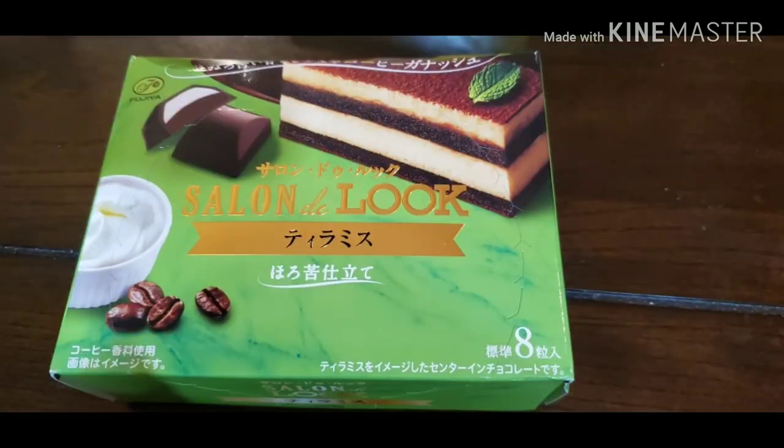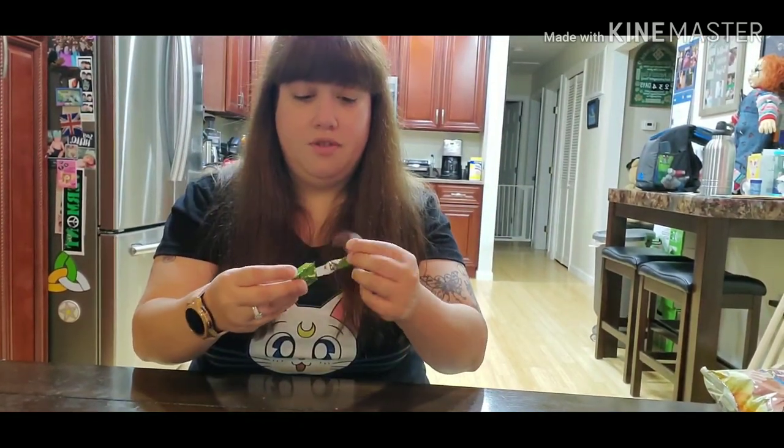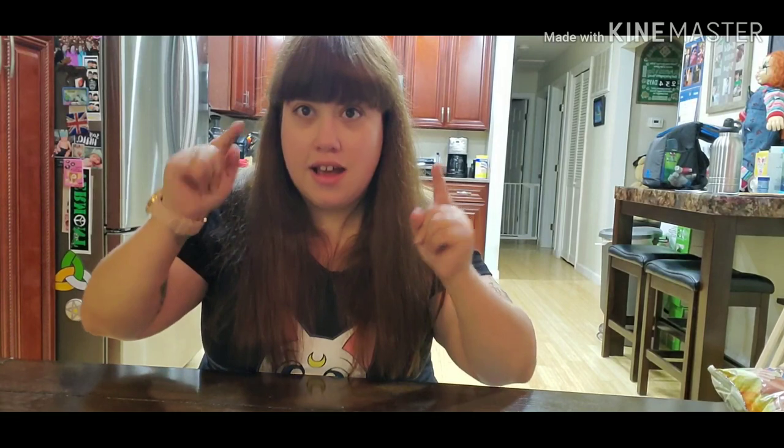Next we've got some chocolates — Salon de Luc. This appears to be a chocolate tiramisu. I'm really excited for this one. Oh, these look pretty fancy. It's more of a semi-sweet to dark chocolate, which is my favorite. I'm gonna give those an 8 out of 10.